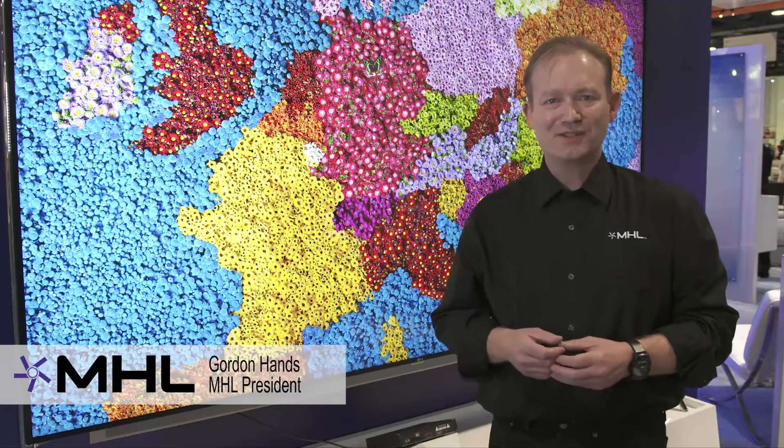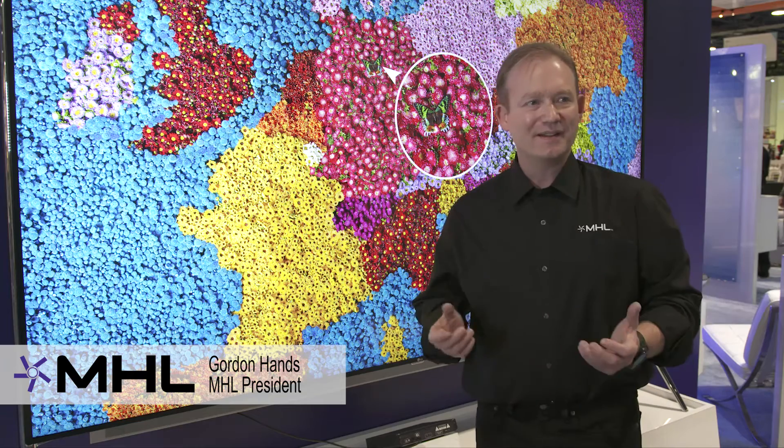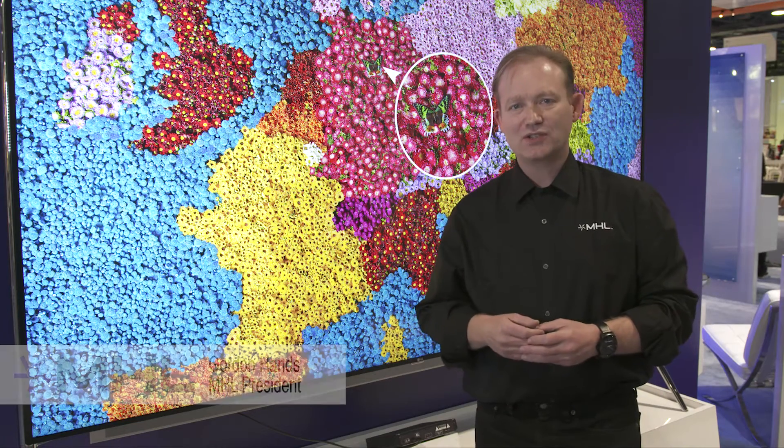Hi, my name is Gordon Hans, president of MHL. I'm here in the MHL booth at CES 2016.